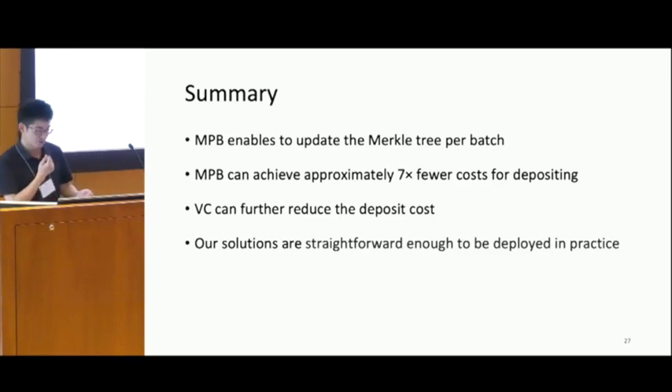In conclusion, our first solution MPB can help reduce the deposit cost by about seven times. The VC solution can further reduce the deposit cost. Our solutions are quite simple and can be straightforwardly deployed in practice.